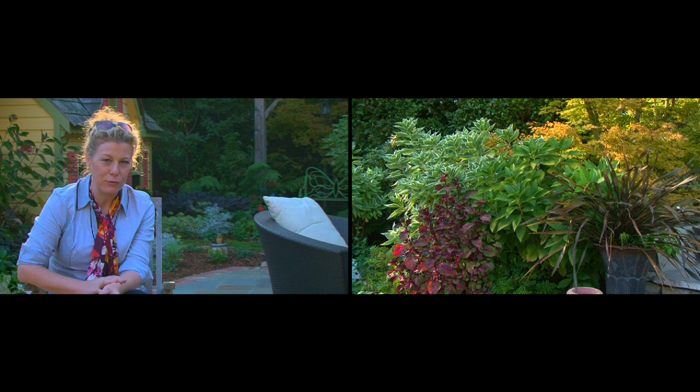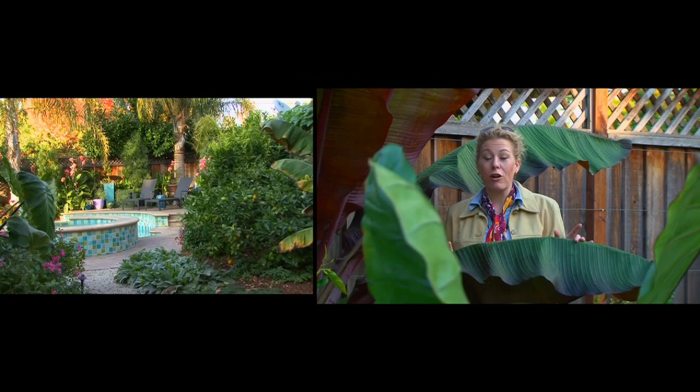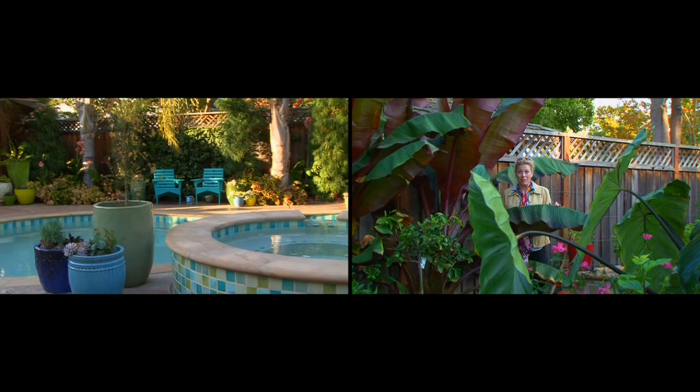My style is really based on California natives and well-adapted Mediterranean plants. This is a garden I designed in Palo Alto, California. This garden is very small. The planting areas around the edge — many of them are only 18 inches deep. So a lot of it's about being vertical, vertical with leaves and vertical with lots of other things.